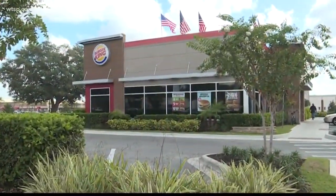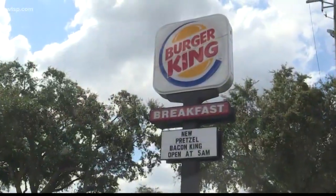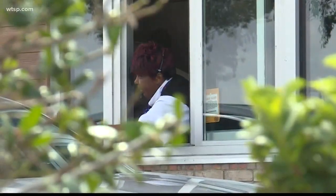The Burger King at 9211 North Florida Avenue in Tampa has a packed drive-through, and customers like Latonya Wilkins are heading in for lunch. Have you been into this Burger King before? Oh yeah, many times.